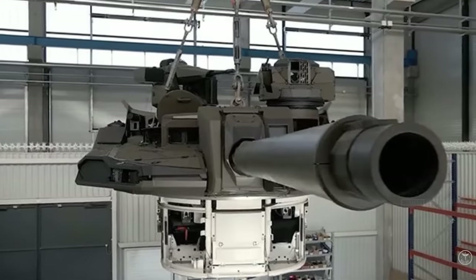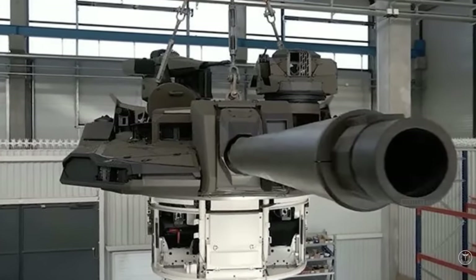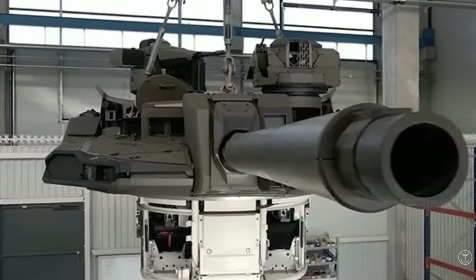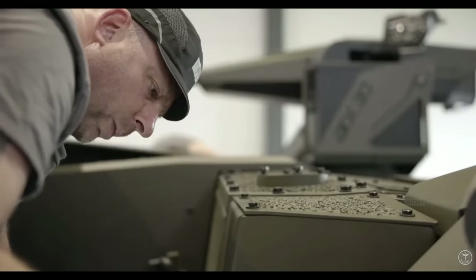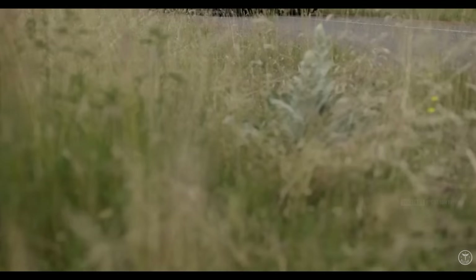The tank is armed with a 120mm smoothbore gun and fires all NATO ammunition of this caliber. The tank has an automatic charging system connected directly to the 120mm gun.